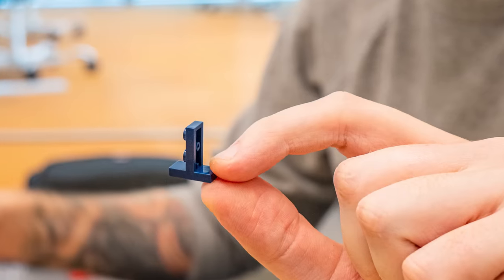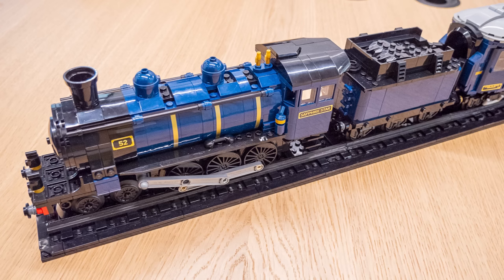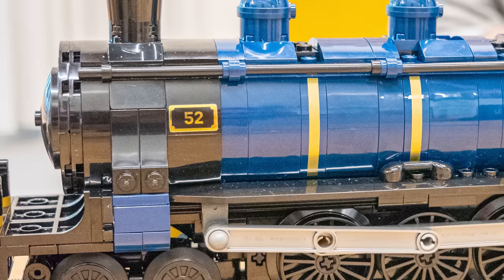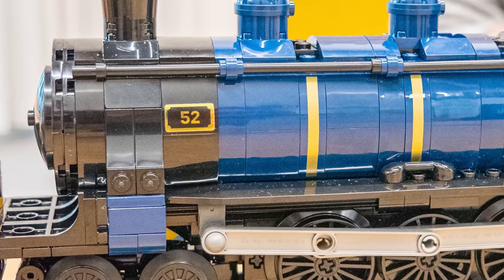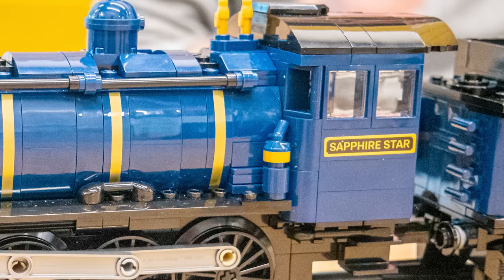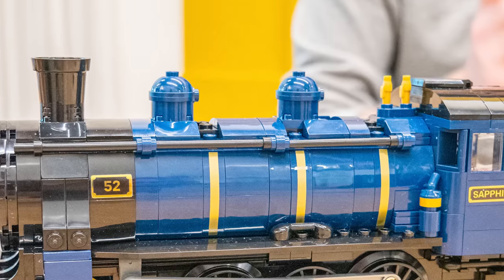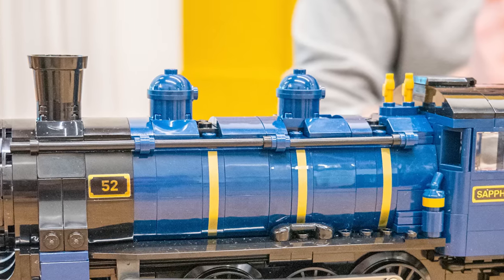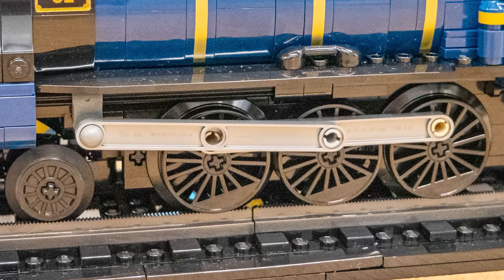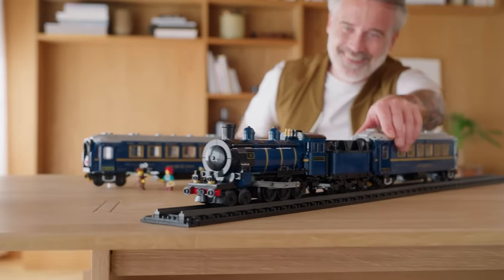The window construction of the cars features a new element that was needed for the build, and 24 new gold window frames were used. Now for the locomotive — it has a similar color scheme of dark blue with gold accents. The number 52 is a nod to the set itself, as this is the 52nd LEGO Ideas release. The number 52 and the Sapphire Star nameplates are both stickers. There is some interesting part usage here: dark blue minion heads, gold minifigure pens, and so on. There is a brand new specific part — the functional coupling rod piece — molded in silver, with 4 pieces in the set.